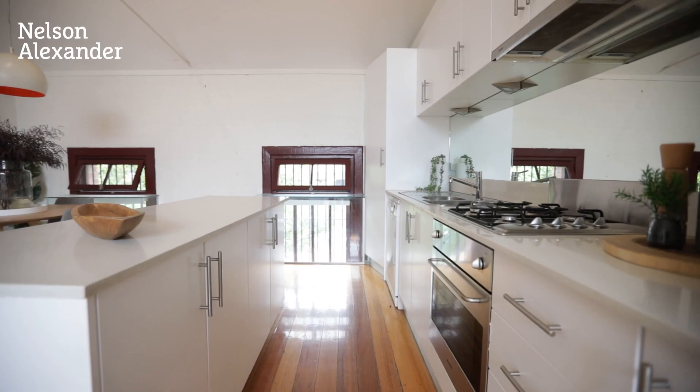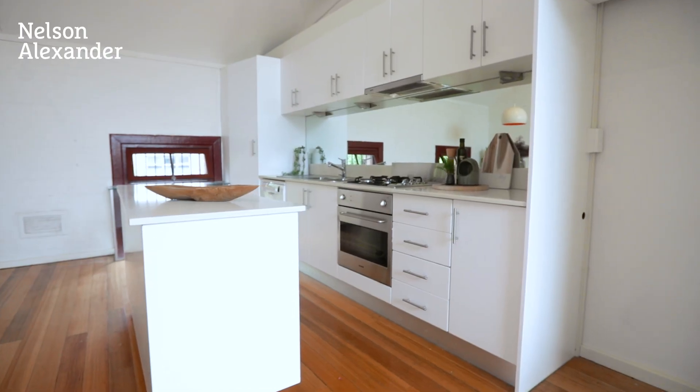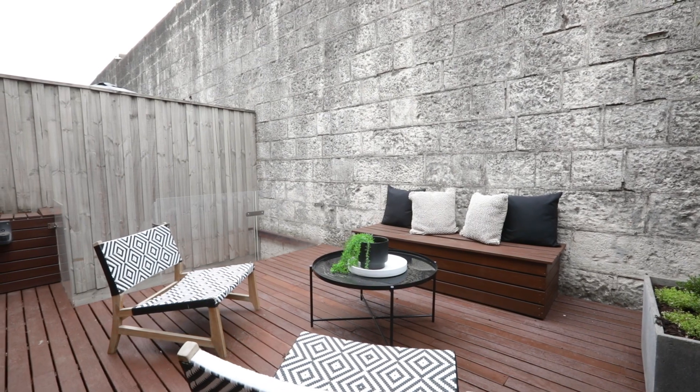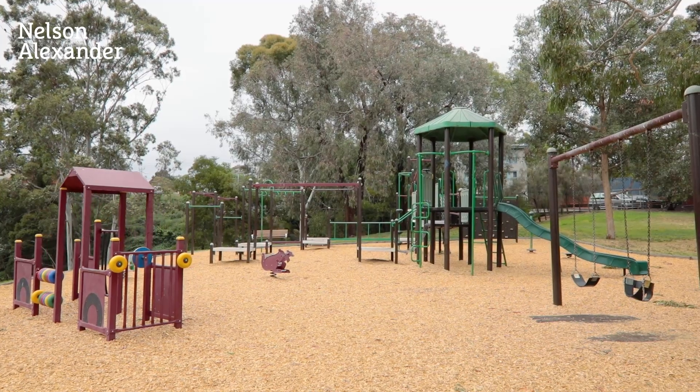The kitchen is complete with stone bench tops, a movable island bench, mirrored splashback, Bosch dishwasher, and Blanco cooking appliances. Completing the picture is a wonderful private courtyard with an authentic bluestone back wall.